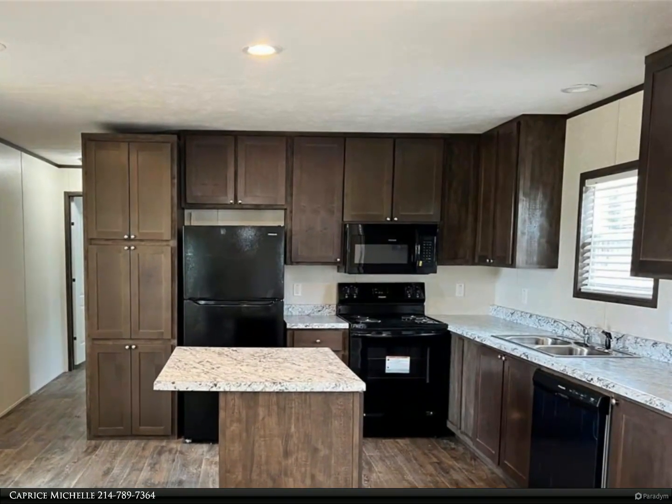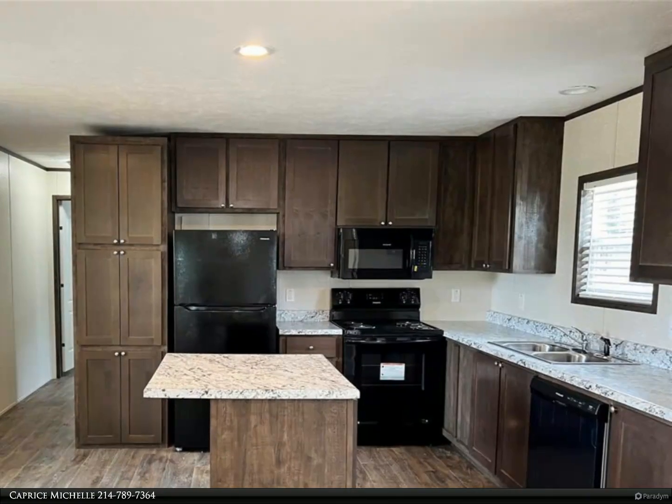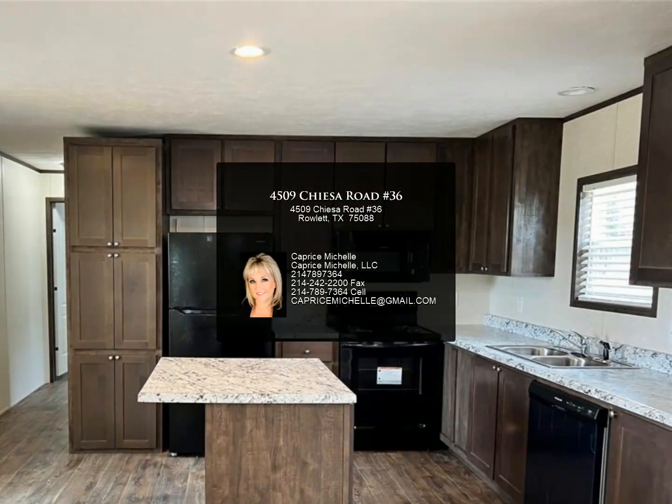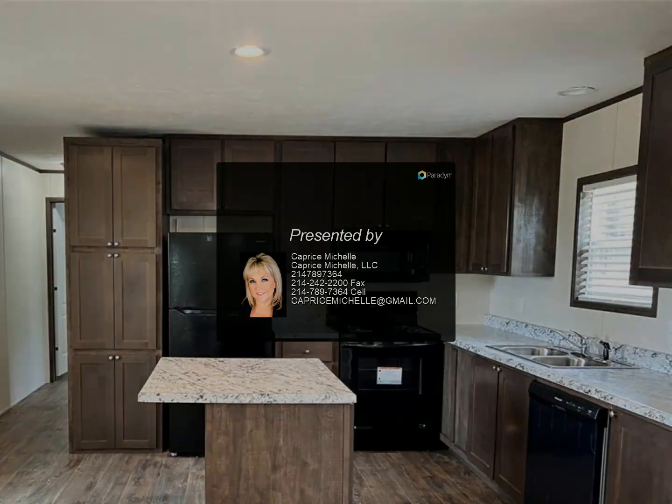The third bedroom is 9 by 12. A home warranty is also included. Call for a tour — units 26, 36, and 3 have the same Lila floor plan.